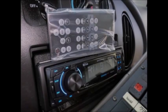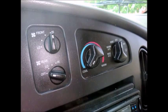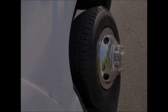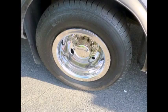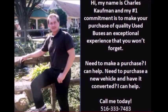Features a new AM/FM/USB/Bluetooth stereo system with remote, front and rear air conditioning and heating. The tires are rated as very good to excellent. For more information on used buses for sale, visit us at www.gainibus.com or call Charlie at 516-333-7483.